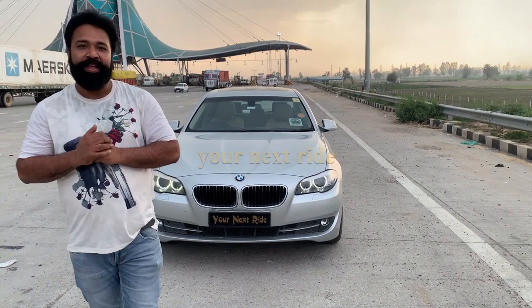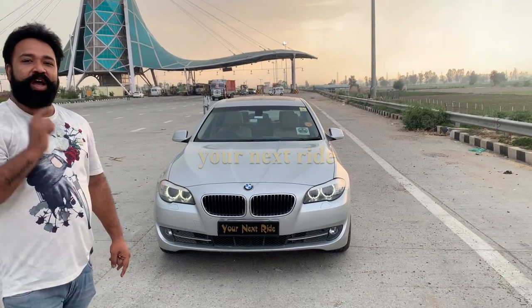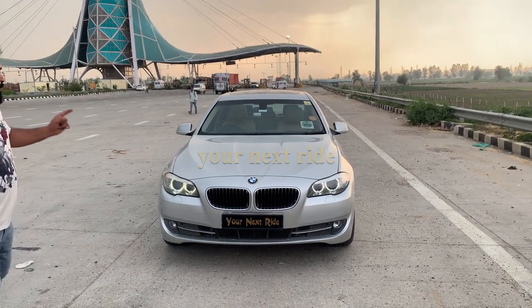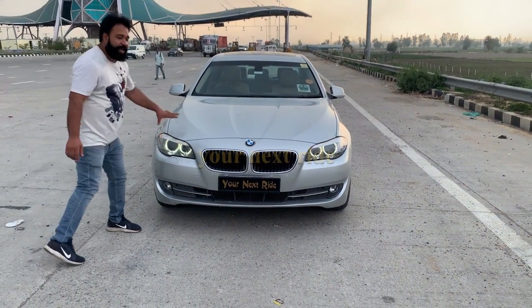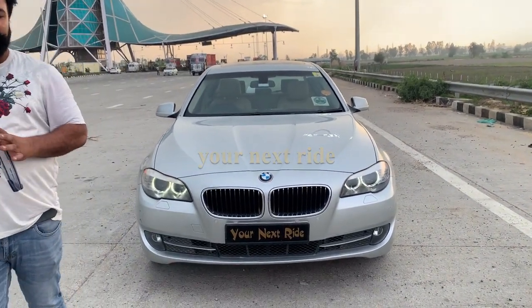It has a B6 engine. The B6 engine is in the 5 Series. You will find this car in the market. This is the 2013 model, January — BMW 5 Series.